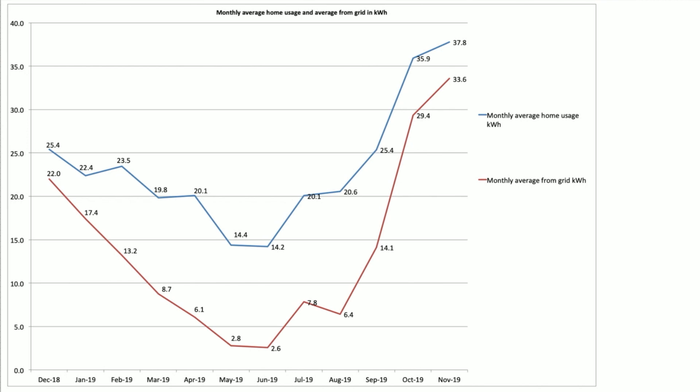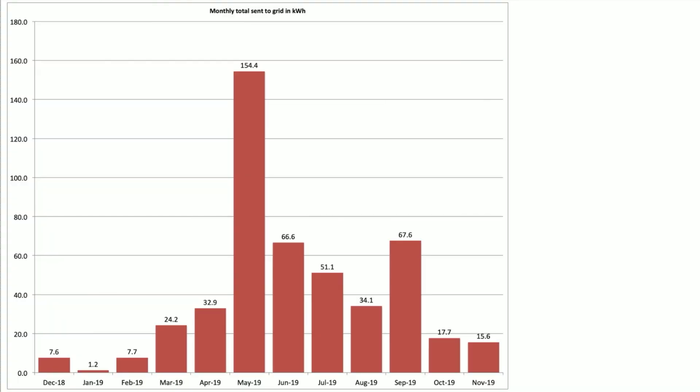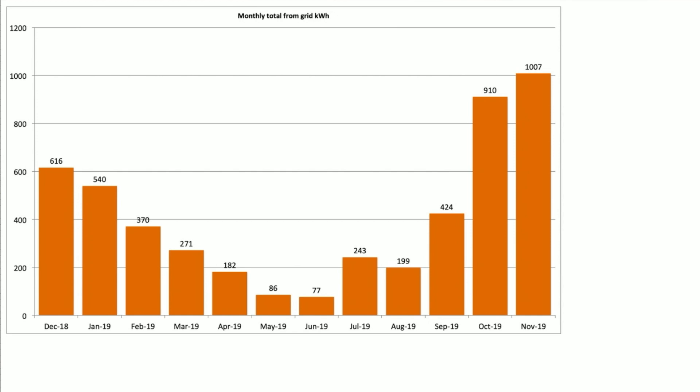Our average daily house usage was 37.8 kilowatt hours — quite high for November — which means we pulled on average about 33 kilowatts a day from the grid. What we exported was quite low at 15.6 kilowatt hours, so whatever we generated we largely used ourselves. Our monthly pull from the grid was 1,007 kilowatt hours — a heavy month in terms of electricity usage, though the majority came from the cheaper off-peak rate, which is good news.